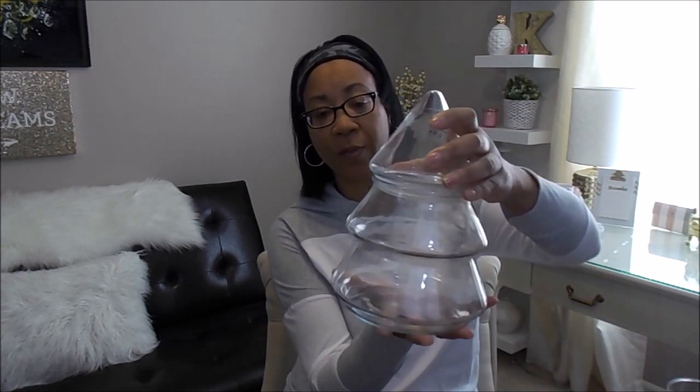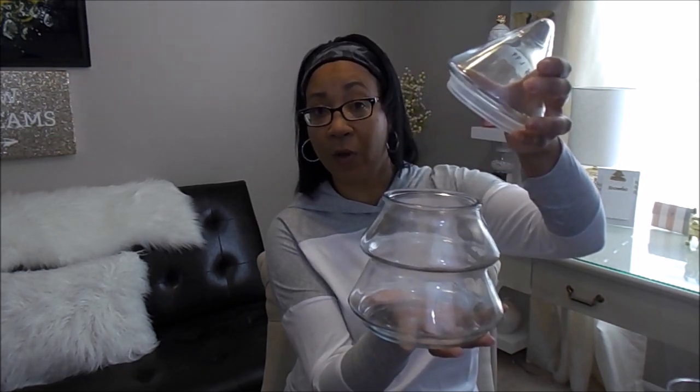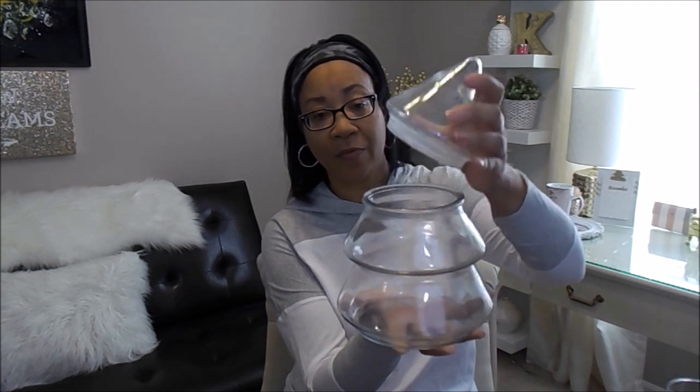The first item is this adorable Christmas tree shaped cookie jar. This one was marked $1.99, but guess what? It was half off. I got this one for $1, and it has an opening big enough to use for a cookie jar, and I may very well just do that.